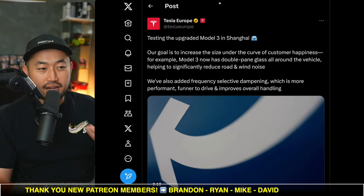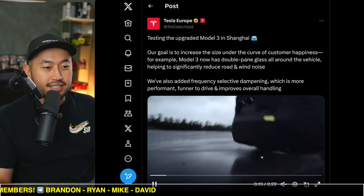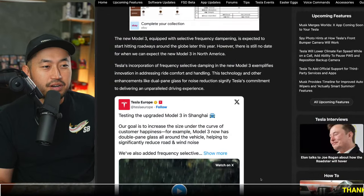That's really going to add the most comfortableness to a Tesla vehicle — just making sure that it is able to handle the bumps and the potholes wherever you're at. Definitely some pretty interesting stuff.